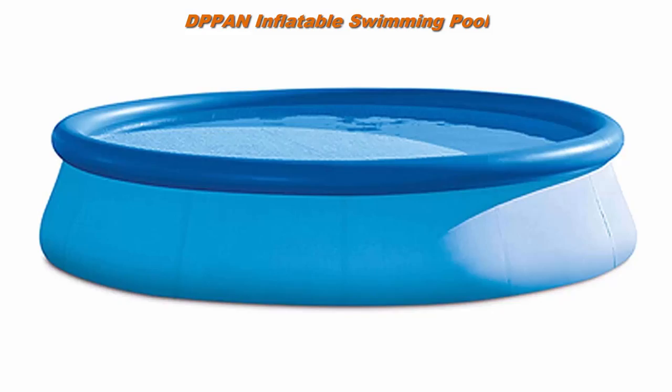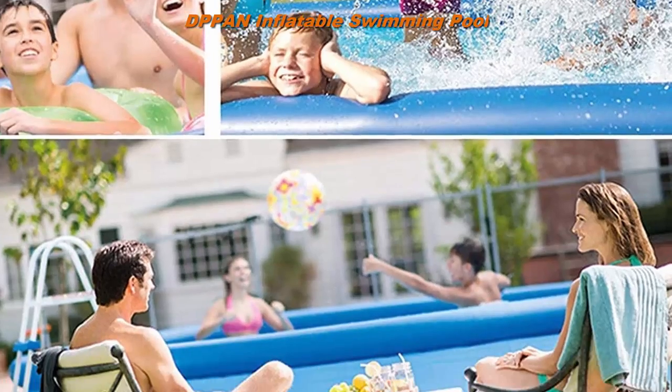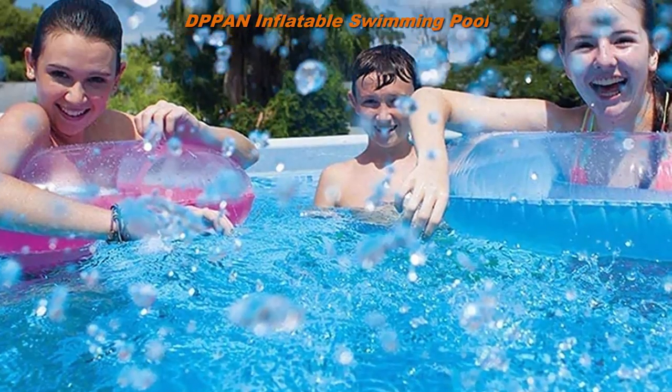Top 4. DPPAN Inflatable Swimming Pool, 15 feet x 33 inches, Round Swimming Pools. Top Ring Blow Up Pools for Adults and Kids Outdoor, Yard, Garden. Easy Set Blow Up Pool, Blue.